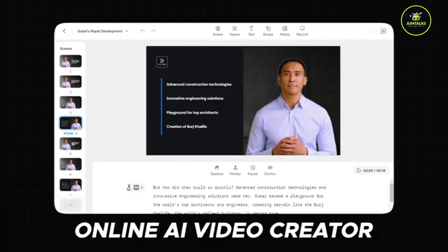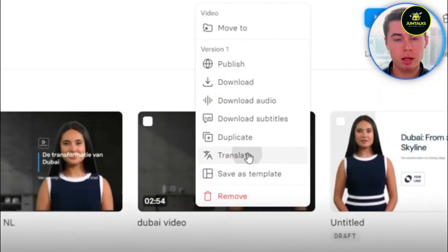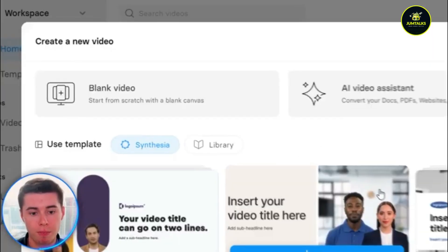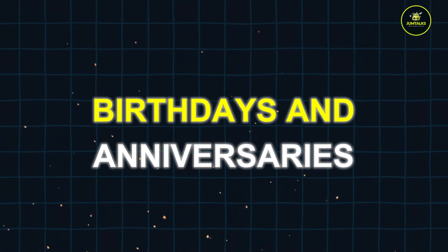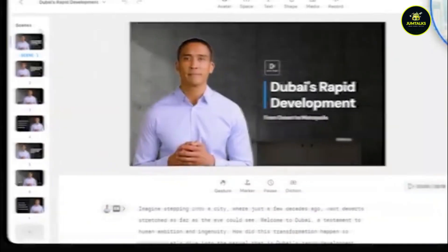Synthesia. Synthesia specializes in creating realistic avatars, or talking heads, and allows you to create videos in multiple languages. This makes it an excellent tool for a wide range of applications. You can offer personalized video messages for special occasions like birthdays and anniversaries, or create explainer videos for businesses.